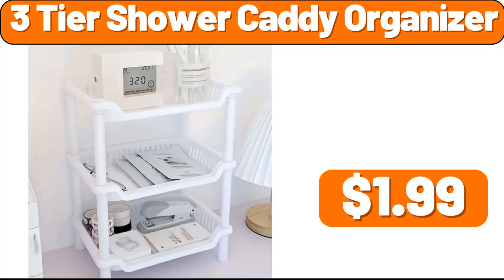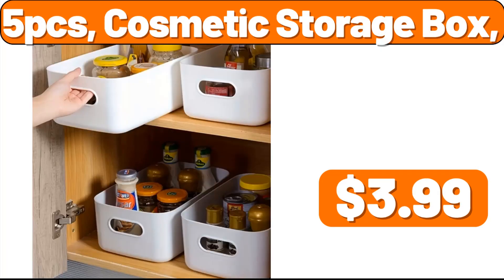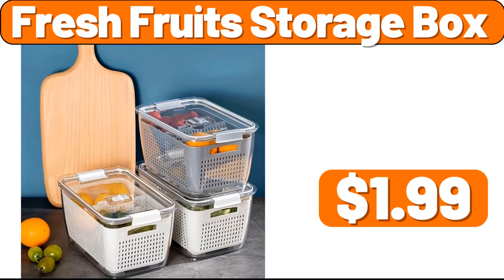3-tier shower caddy organizer, $1.99. 5 PCS duvet cover set, $11.99. 3 PCS household kitchen cutting board set, $1.99. 5 PCS cosmetic storage box, $3.99. 12 PCS silicone utensil set, $8.99. Meat slicer, $39.99. Fresh fruit storage box, $1.99.